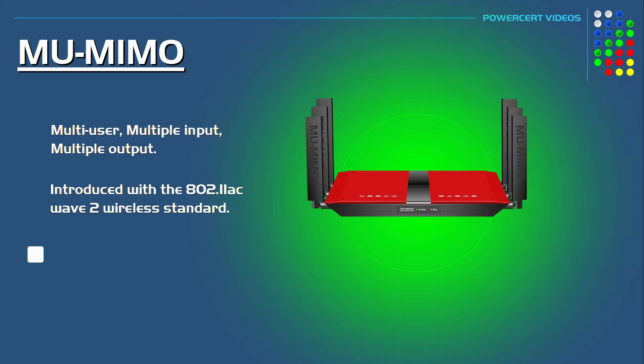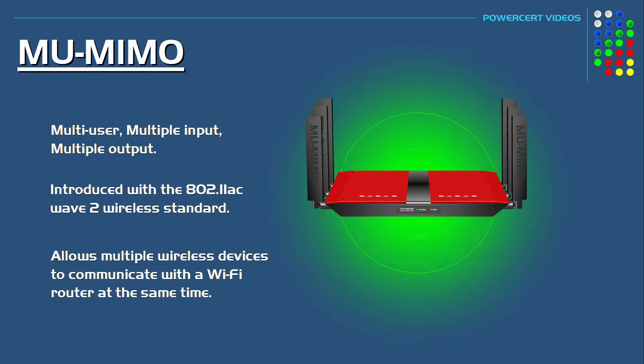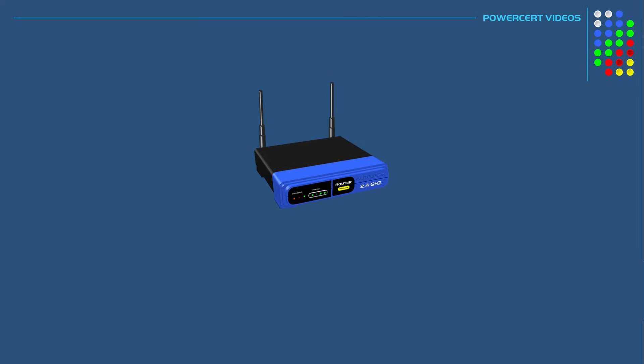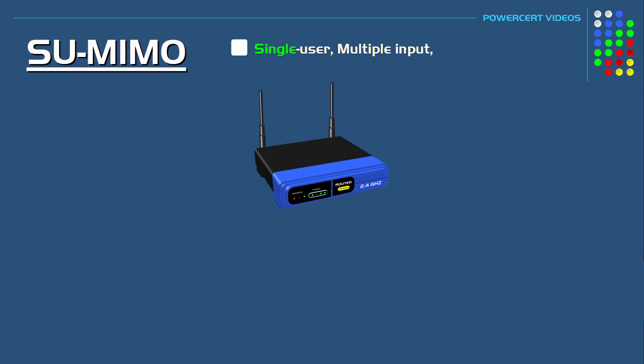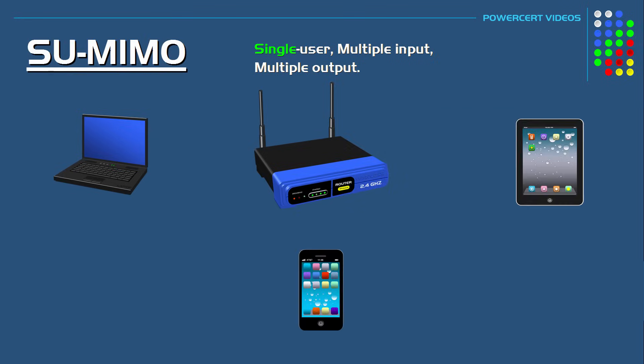MU-MIMO allows multiple wireless devices to communicate with a Wi-Fi router at the same time. Previously, routers communicated with devices using SU-MIMO, which stands for Single User Multiple Input Multiple Output. This was used with the previous wireless technology, 802.11n, and it allowed Wi-Fi routers to communicate with multiple devices, but only with one device at a time.